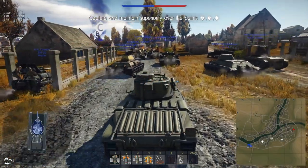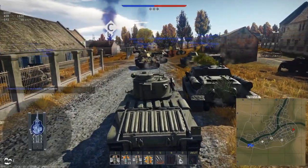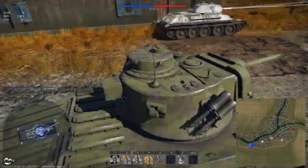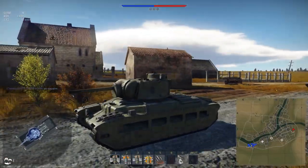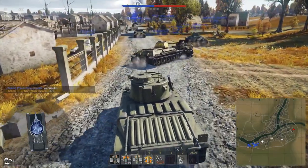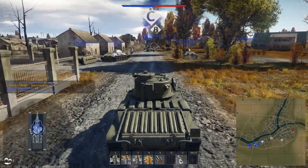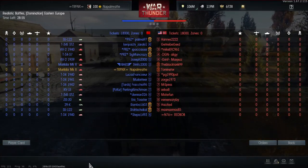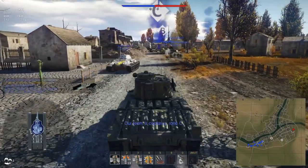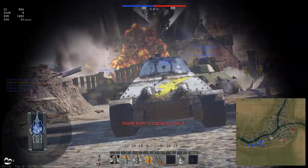Welcome back to War Thunder and welcome aboard the Matilda Mark II, which is nowadays a Soviet Premium Chronicle Reward tank. You want to basically know if this tank is worth your effort or your golden birds. That is a difficult question because this is just rank 2 with a battle rating of 3.3, which is not very high. But this tank gets results if you know how to drive a tank properly.